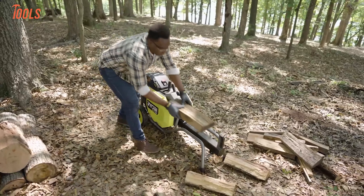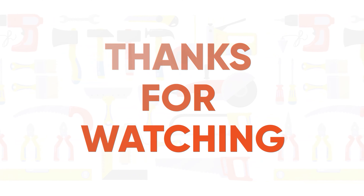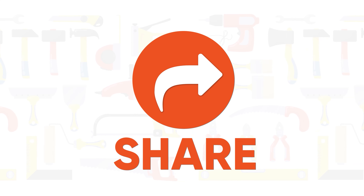So that's all about the award-winning Ryobi tools. Thanks for watching this video. Like, comment, and share with your friends if you found this video interesting, and don't forget to subscribe to the channel for more updates about tools.